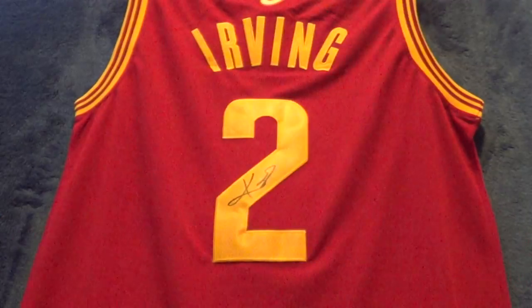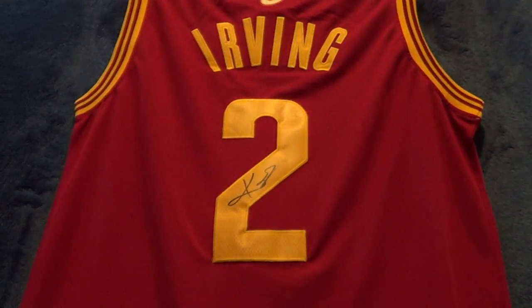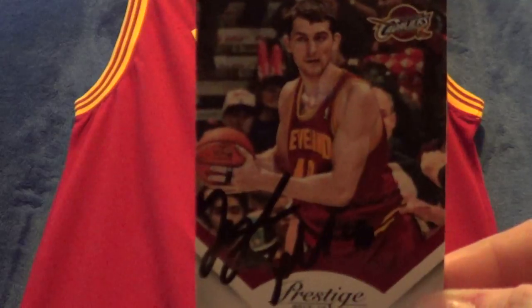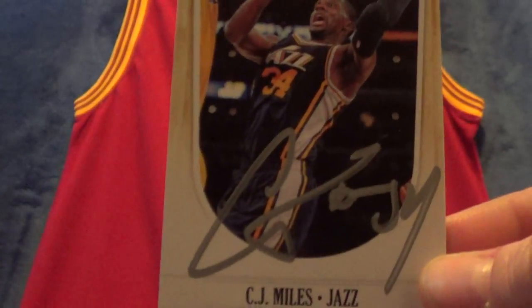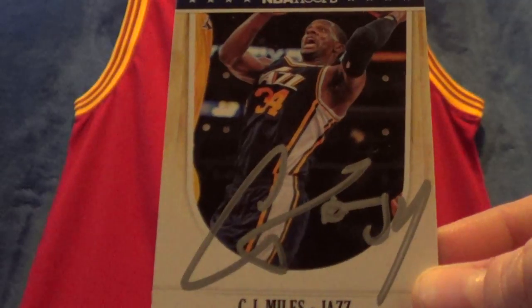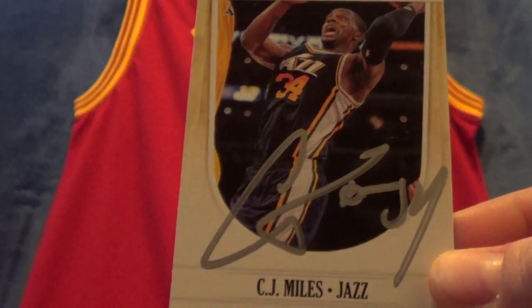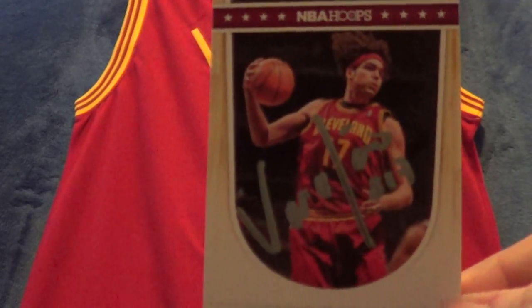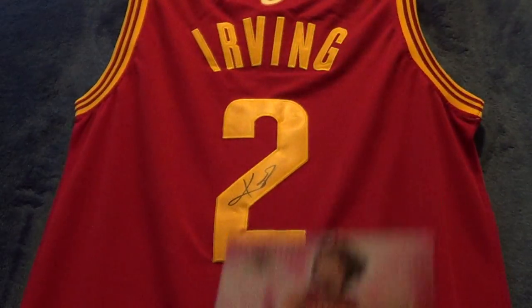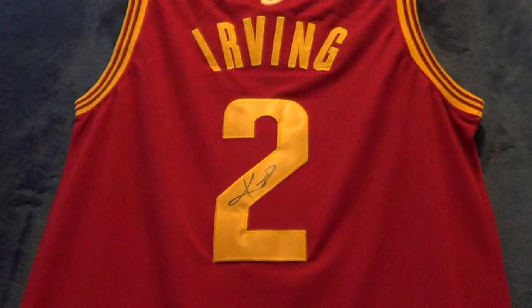And I got two from Earl Clark. And then I got one from Tyler Zeller and also a photo from him. And then I got three — but one card — from CJ Miles. Last year he was only signing zero on everything, like from his Jazz days, he'd do CJ Zero. But this year he's been doing CJ 34, which is really cool. And then I got three from Anderson Varejao, one in silver, and then he switched to blue. Good to see him back and healthy.